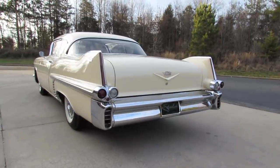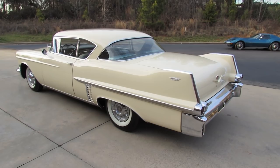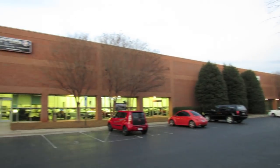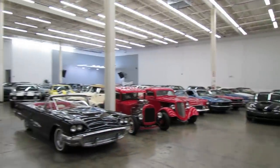We'll start it right up, show the engine, get an exhaust clip and go over the performance data, and show you a bunch of the features on the interior as well as exterior. And today I'm at Street Side Classics in Charlotte, North Carolina.